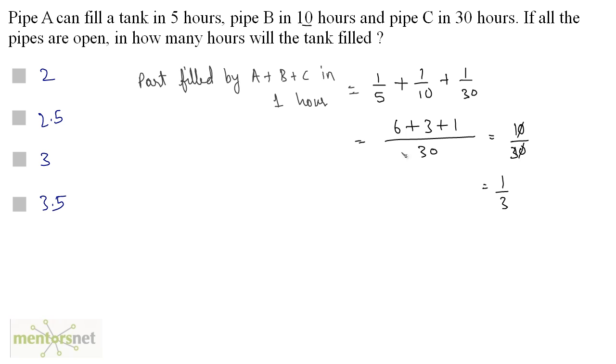So one third of the tank is filled by A, B, and C together in one hour. The total time taken to fill the tank is just the reciprocal, which is 3 hours. Option C is the correct answer.